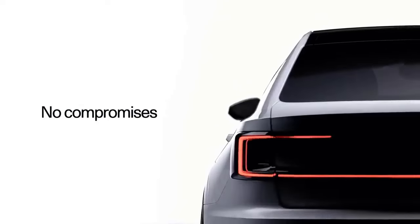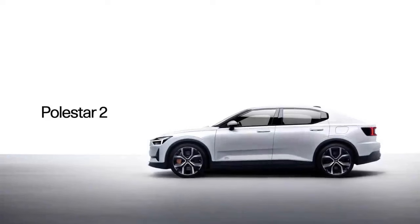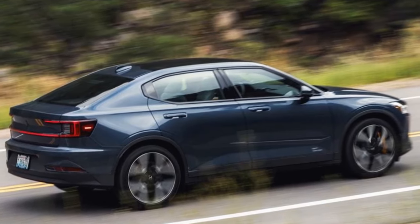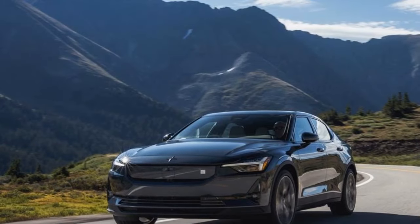Our evaluation focused on the rear-wheel drive Plus variant, featuring a long-range battery with an EPA-rated 307 miles per charge. Impressively, the performance, comfort, and range left a positive impression. In essence, this updated version represents the car Polestar should have launched initially.